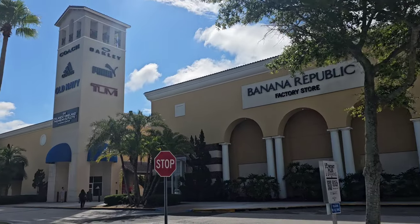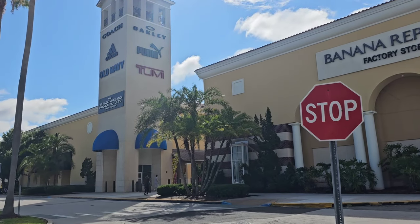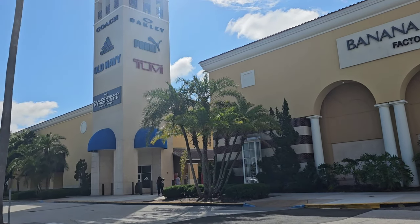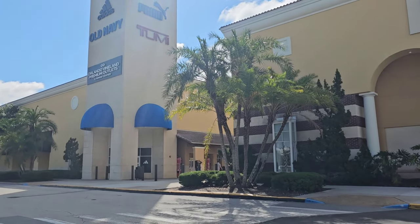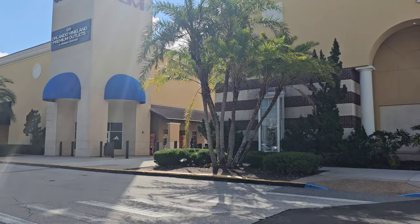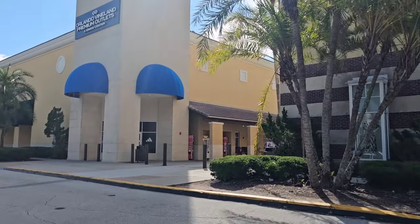I'm so excited, it's been way too long. This is where I normally park — you can go straight down this hallway. The address is 8200 Vineland Avenue. They have a second location at 4951 International Drive, and that location is a bit smaller. It's closer to Universal Studios.